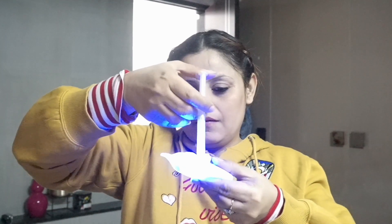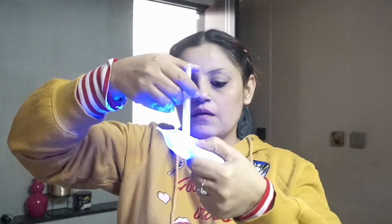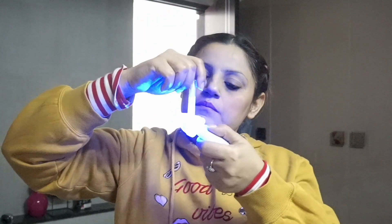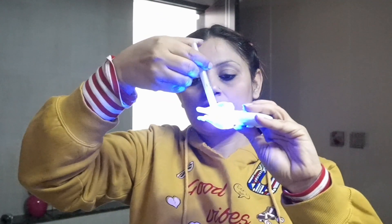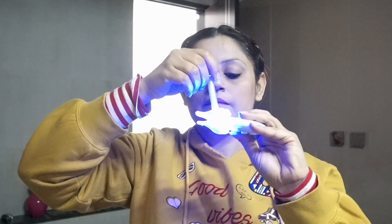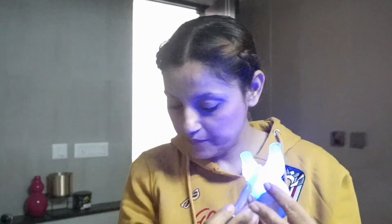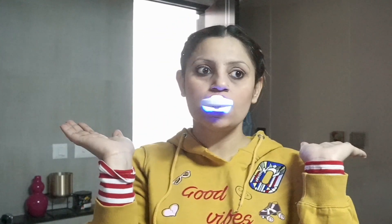Taking one of the syringes, put some gel on the cap on both sides. Cover it nicely so that it covers the entire mouth or jaw. I was just trying to smell it — it doesn't really have any smell, a very very mild smell. Make sure you properly spread the gel all over the mouth cap, and then you just need to insert it in your mouth for 10 minutes.